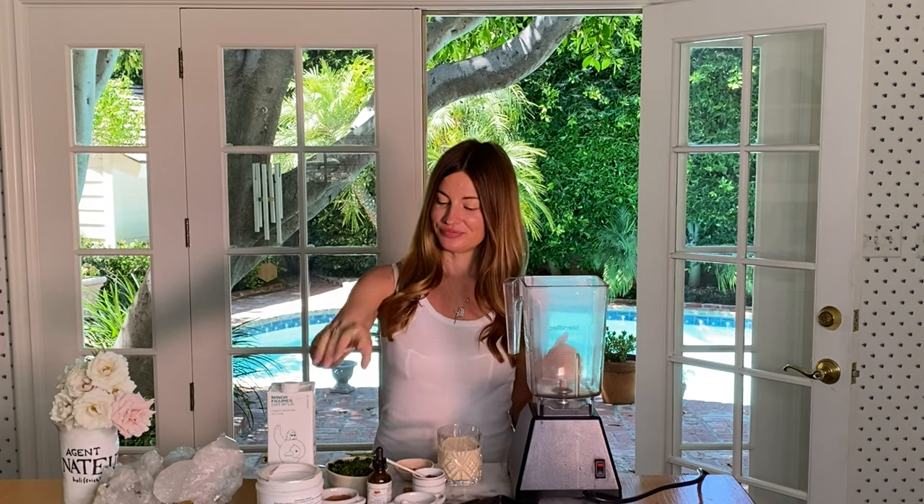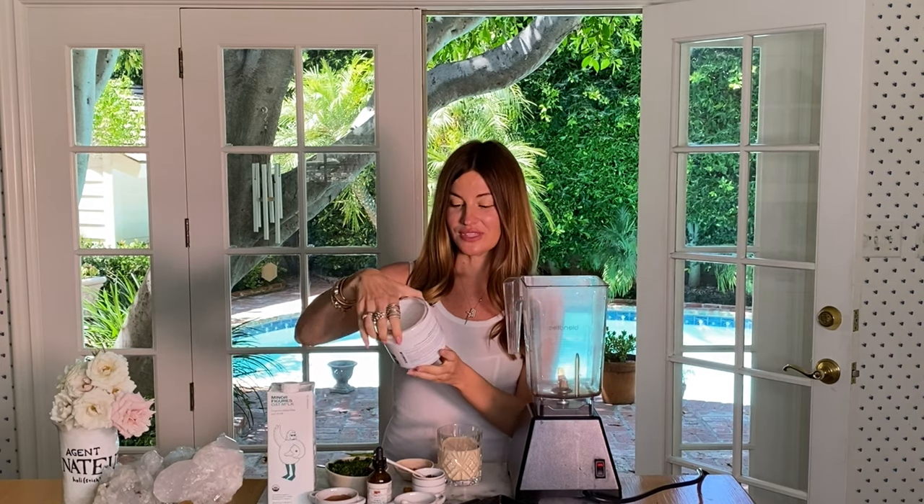Hi everyone, I'm going to show you how I make a smoothie that's great for the gut. It calms inflammation, it's amazing for constipation — and if you watch my stories you know I love to talk about pooping and constipation because it's something I'm always suffering with. So let's get started.